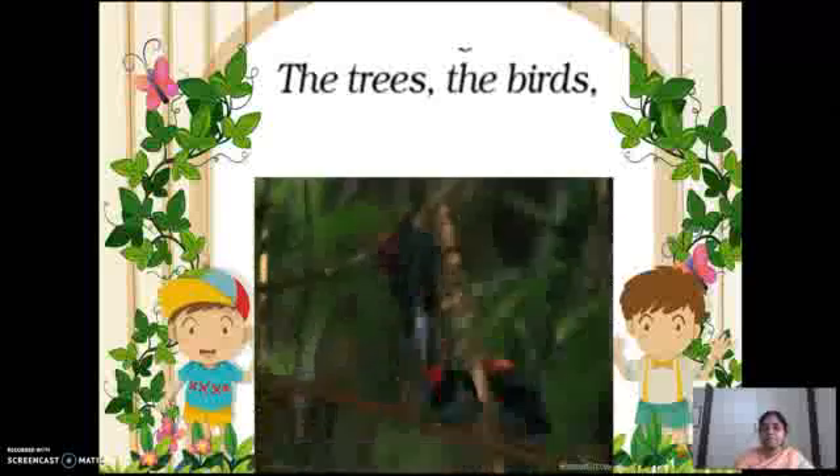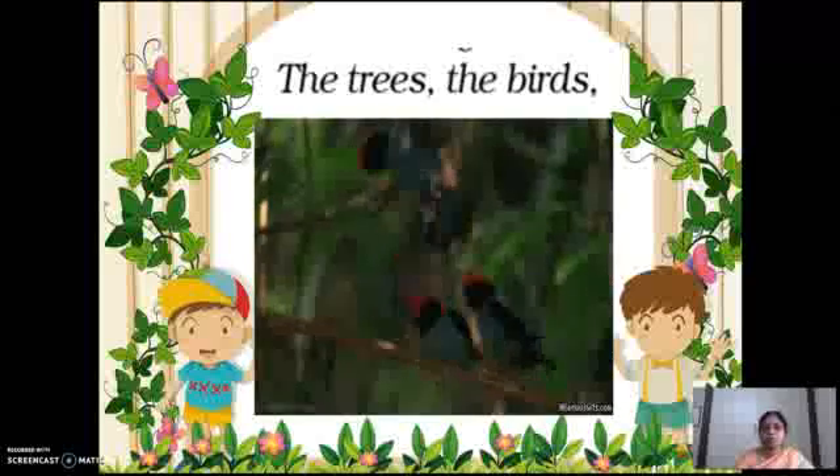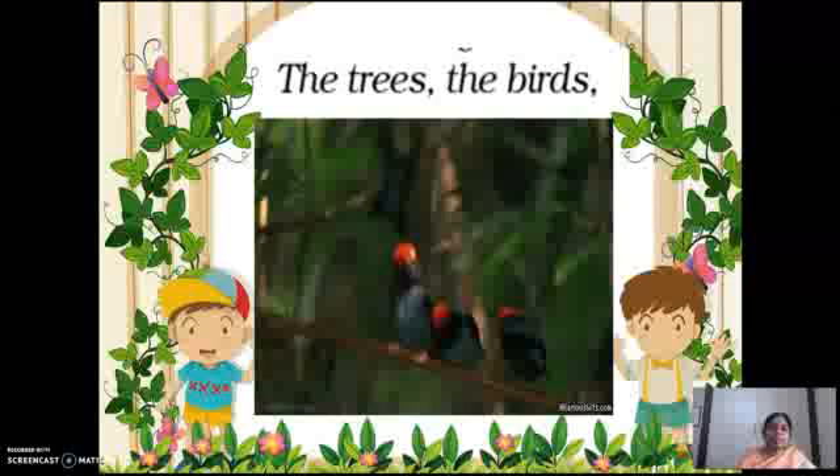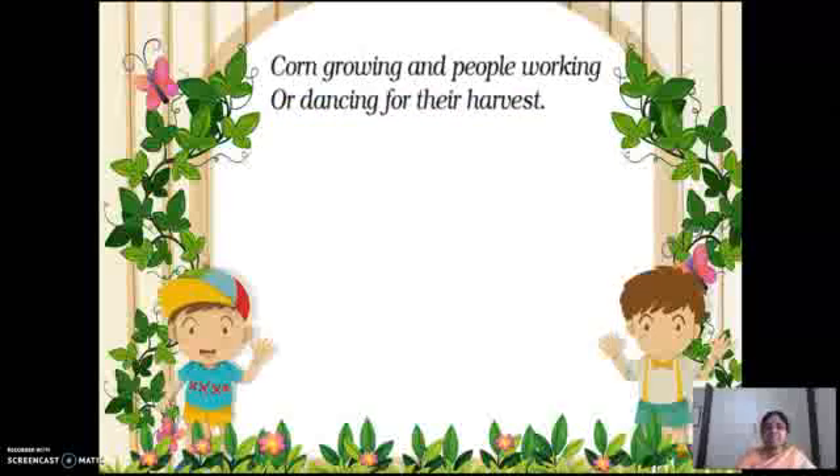The trees, the birds — see how beautifully the birds are moving here and there. In the tree, one bird alone is sitting simply and all four other birds are playing. The trees and birds, corn growing, and people working or dancing for their harvest.